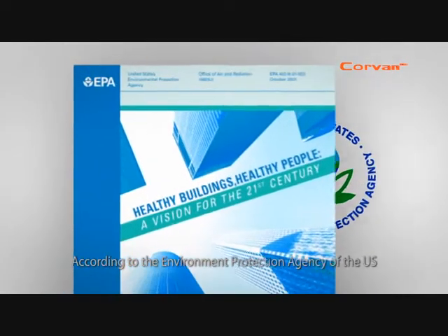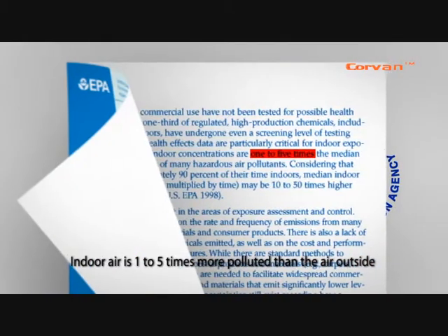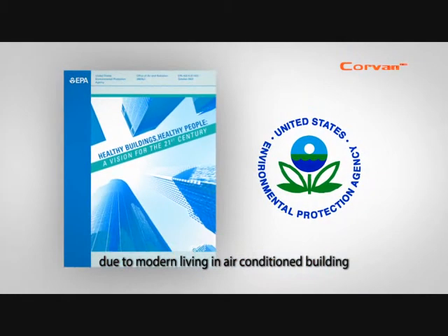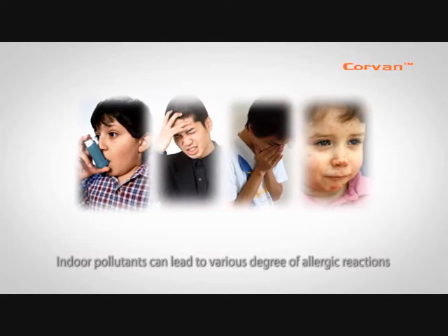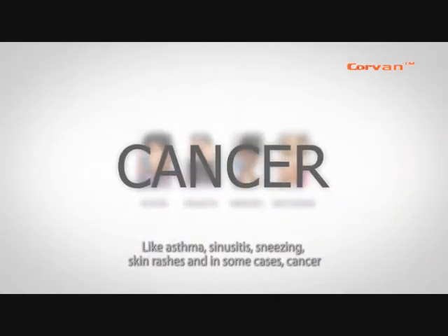According to the Environment Protection Agency of the US, indoor air is one to five times more polluted than the air outside, due to modern living in air-conditioned buildings. Indoor pollutants can lead to various degrees of allergic reactions like asthma, sinusitis, sneezing, skin rashes, and in some cases, cancer.